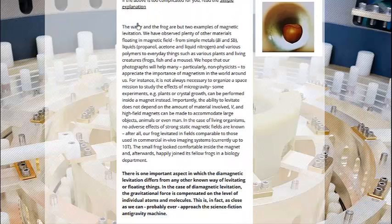The water and the frog are but two examples of magnetic levitation. Many other materials have been observed floating in a magnetic field — from simple metals, liquids, and various polymers, to everyday things such as various plants and living creatures: frogs, fish, and a mouse. The website notes: 'It is not always necessary to organize a space mission to study the effects of microgravity. Some experiments, e.g. plants or crystal growth, can be performed inside a magnet instead.' Importantly, the ability to levitate does not depend on the amount of material involved, and high field magnets can be made to accommodate large objects, animals, or even man. In the case of living organisms, no adverse effects of strong static magnetic fields are known. The small frog looked comfortable inside the magnet, and afterwards happily joined its fellow frogs in the biology department.